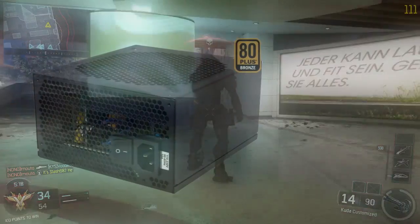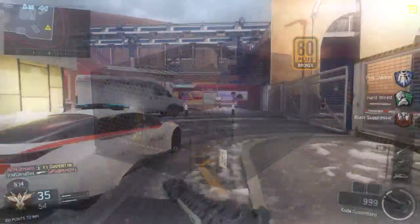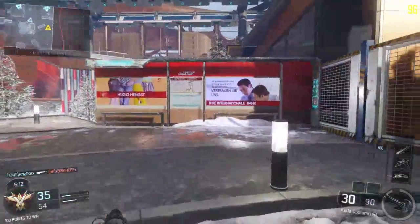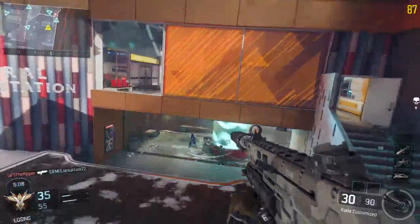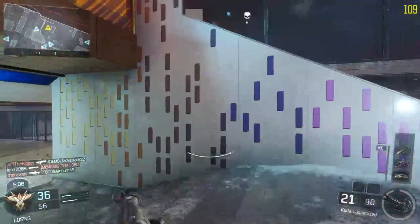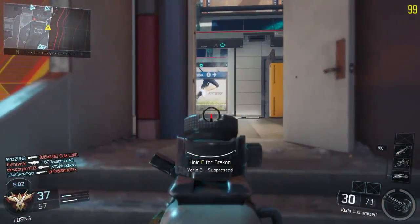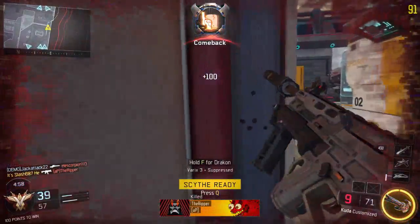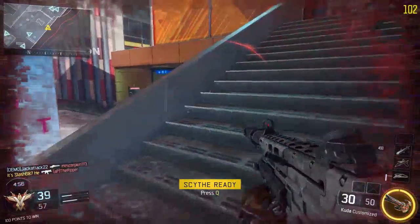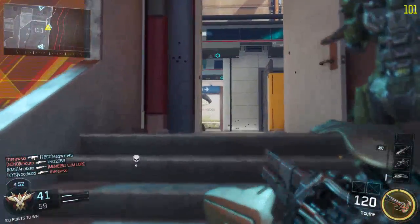For the power supply, I have the EVGA 600B 600W 80 PLUS Bronze Certified power supply. It's only $40 with a $10 mail-in rebate on Newegg. 600W is going to do you plenty for this build. It's made by EVGA, who make very good power supplies, and it's Bronze Certified so it's going to be reasonably efficient. It's not silver, gold, or platinum, but it's going to serve you just fine for a build like this.